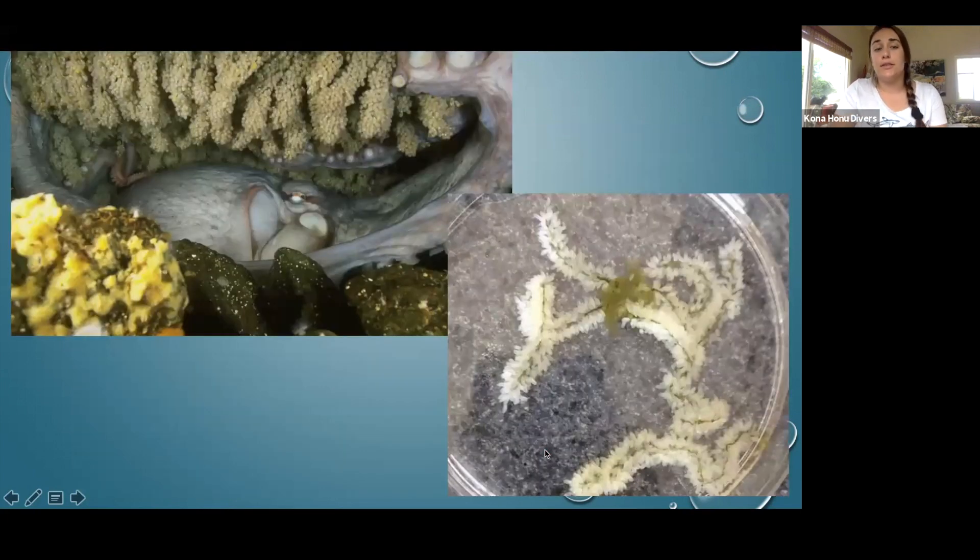The female octopus has her fertilized eggs and will lay them, sticking them to the ceiling of her den in little egg strands — like little grains of rice, almost like couscous. Nursing those eggs is going to be her last and final act in her entire life. When she lays her eggs, she will not leave her den. She sits and nurtures those eggs, blowing fresh saltwater all over them using her siphon to maintain circulation, and she'll protect the eggs with her life.